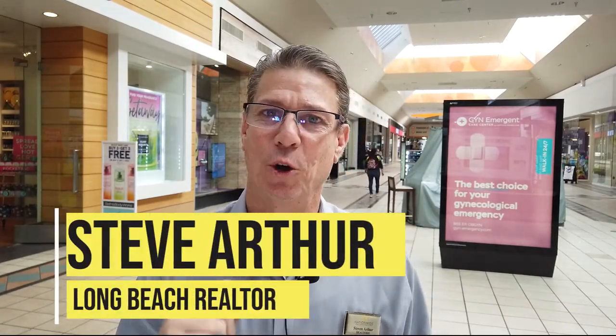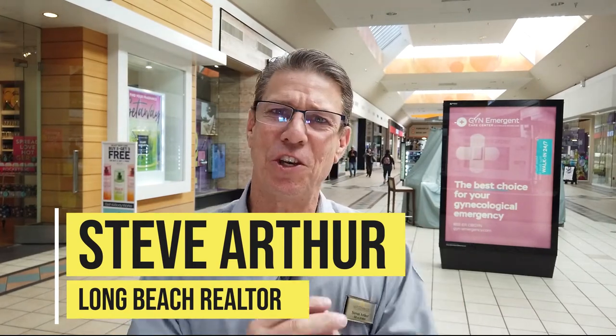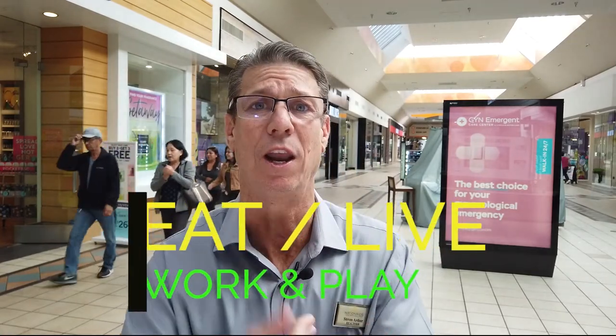My name is Steve Arthur. I am a local realtor here in Long Beach and the surrounding cities. If this is your first time seeing me on YouTube, do me a favor — hit that subscribe button and ring that bell for future notifications, because I put out videos every single week all about Long Beach and the surrounding cities, all about the things you want to know when you want to live, eat, work, and play.